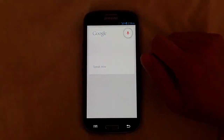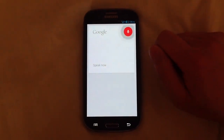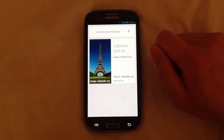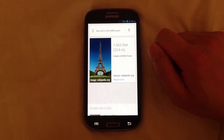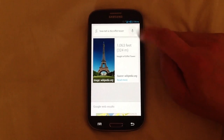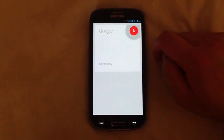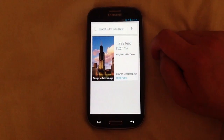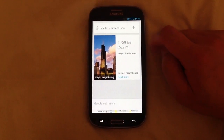Let me do some tests. How tall is the Willis Tower? It responded 'Michael Tower is 1063 feet tall' — got the wrong answer. I said it all messed up, but you get the idea.